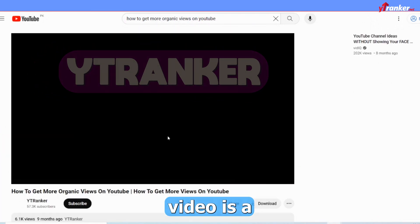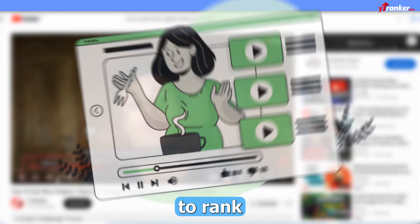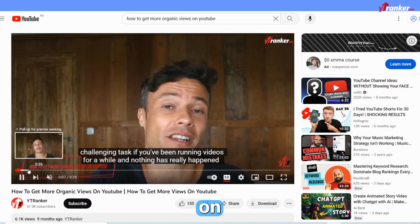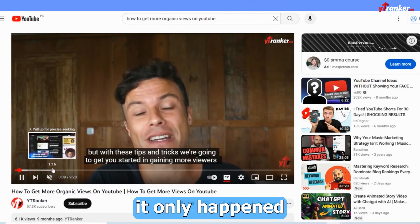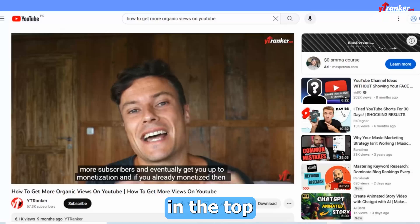Note that the top listed video is a paid advertisement, because this person used the YT Ranker service. He asked them to rank his video in the top three search results for the keyword 'how to get more organic views on YouTube.' And it only happened because of YT Ranker — they managed to rank his video in the top three list.